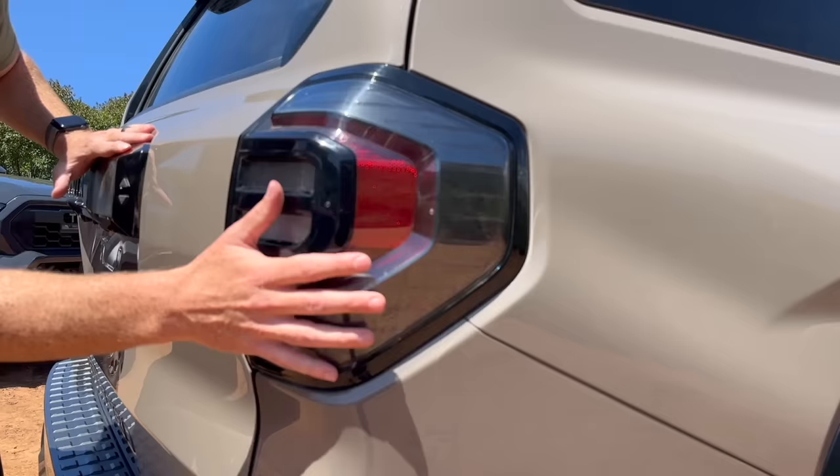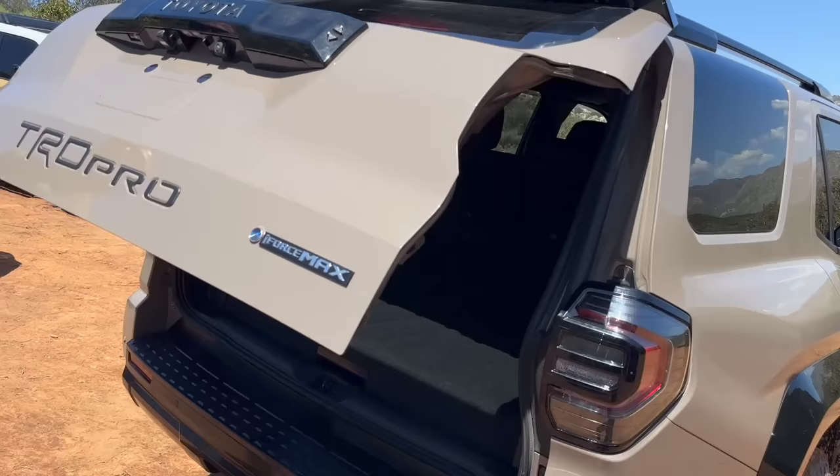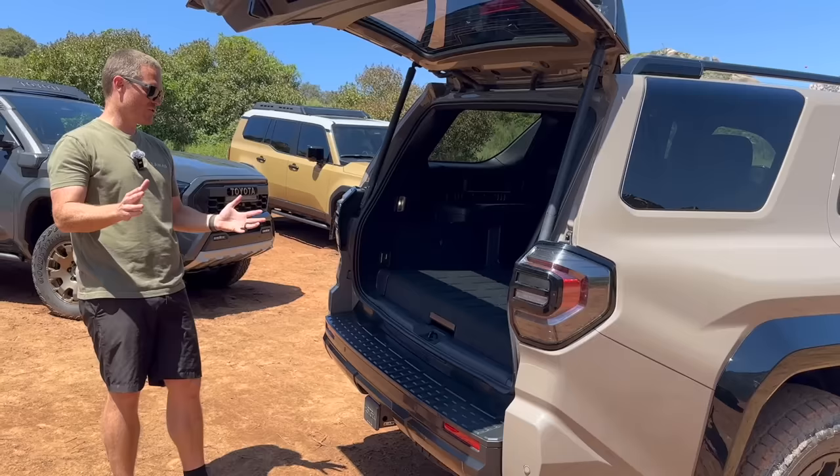The big thing — TRD Pro and Boss trim, that's really cool. So many people have been asking for it. And there's a rear hatch that goes up automatically, which is just super nice to have on the 4Runner.